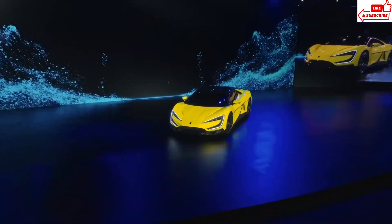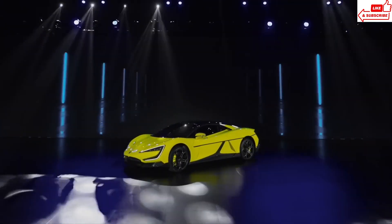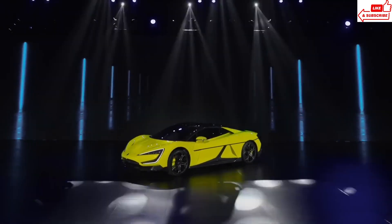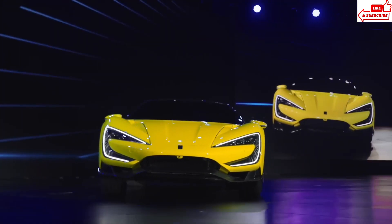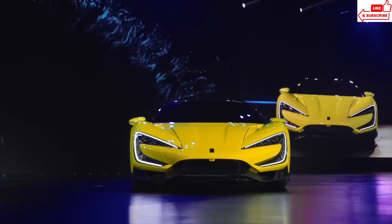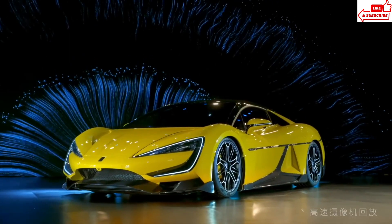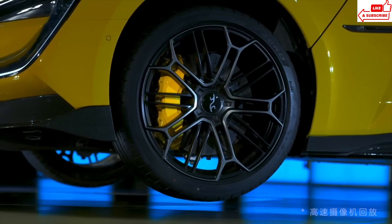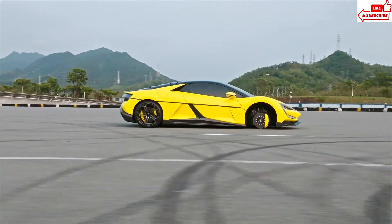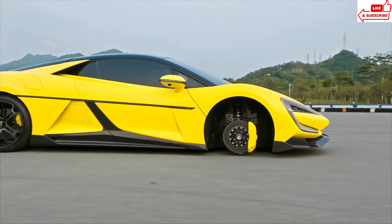Step inside, and you'll find a spacious and luxurious cabin designed with both comfort and convenience in mind. From the ergonomic seating to the intuitive infotainment system, every detail has been crafted to enhance your driving experience. But what truly sets the BYD Desus apart is its cutting-edge electric technology. Powered by BYD's innovative battery technology, this car offers impressive range and performance without compromising on sustainability.